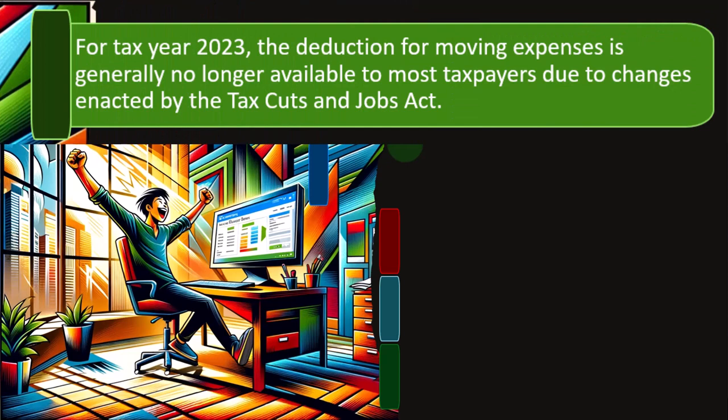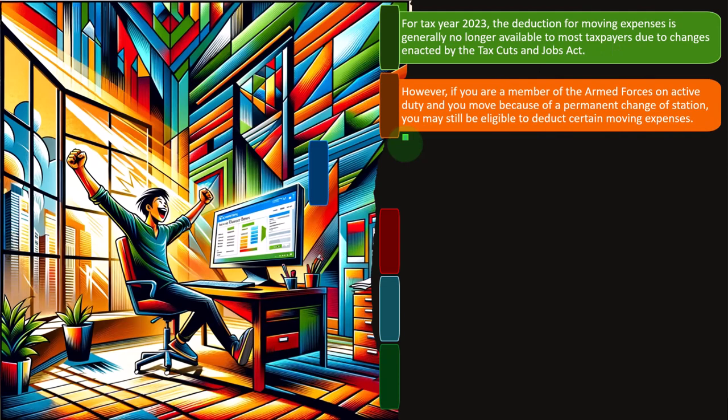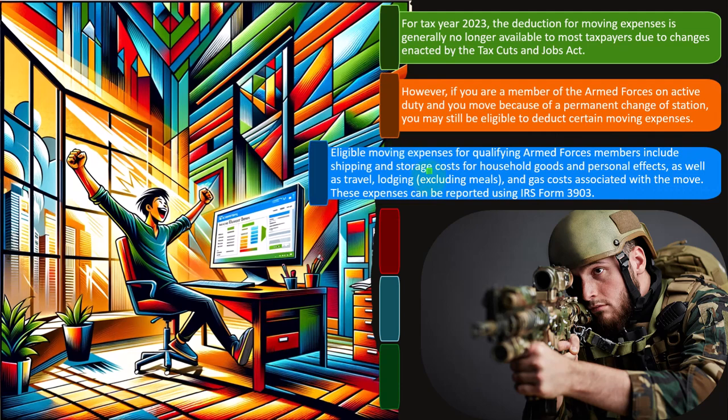For tax year 2023, the deduction for moving expenses is generally no longer available to most taxpayers due to changes enacted by the Tax Cuts and Jobs Act. People have this in their mind — if I'm going from one job to another job, do I get a tax benefit for the move? It used to be the case that you might get a tax benefit, but they basically almost entirely removed that, having an exception possibly for the military. However, if you are a member of the Armed Forces on active duty and you move because of a permanent change of station, you may still be eligible to deduct certain moving expenses. The military often has exemptions, so it might be an area to specialize in.